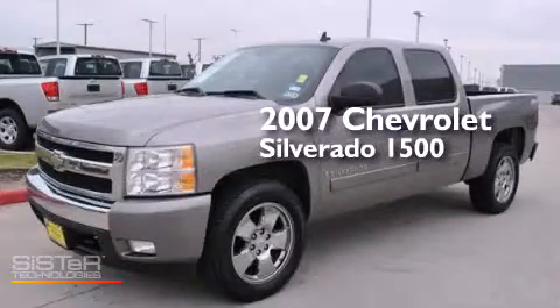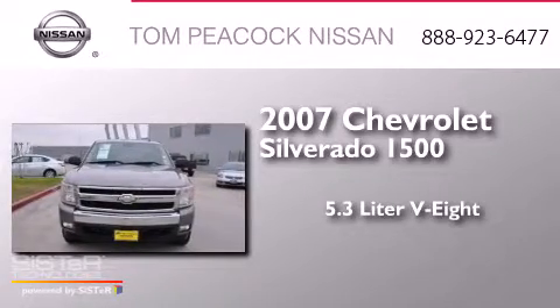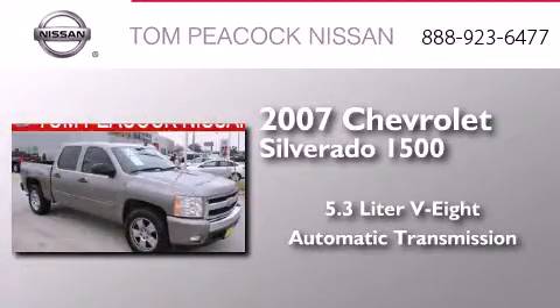This is a 2007 Chevrolet Silverado 1500. It features a 5.3-liter eight-cylinder engine and an automatic transmission.